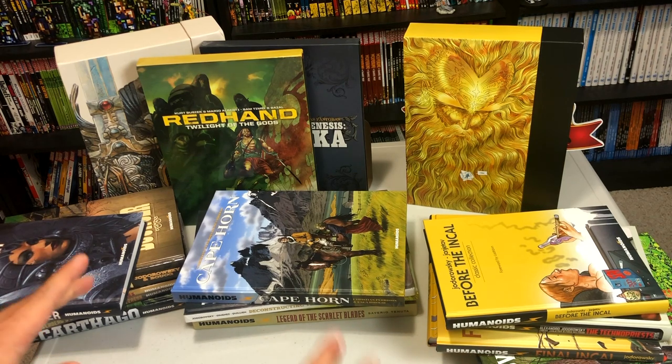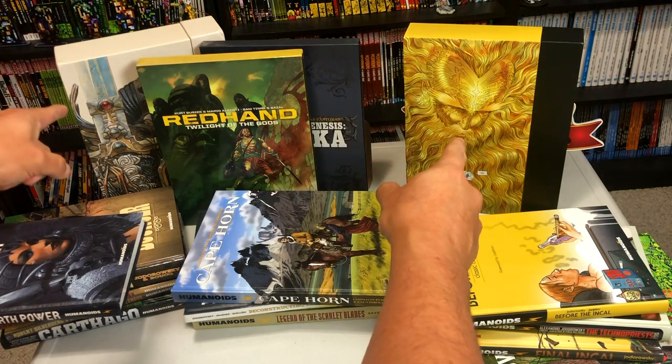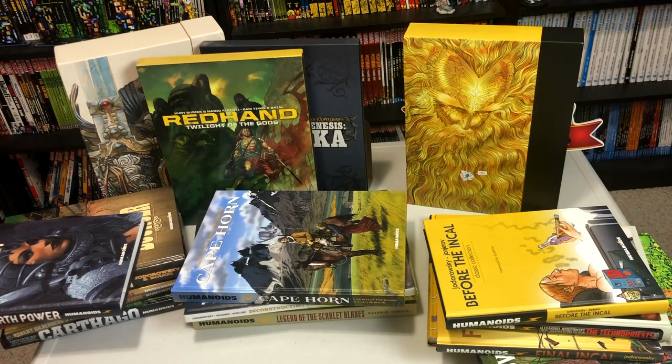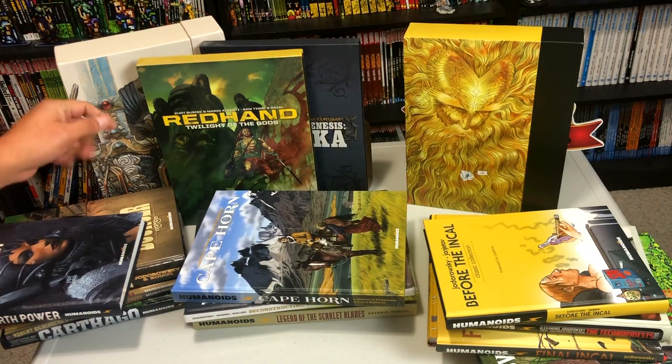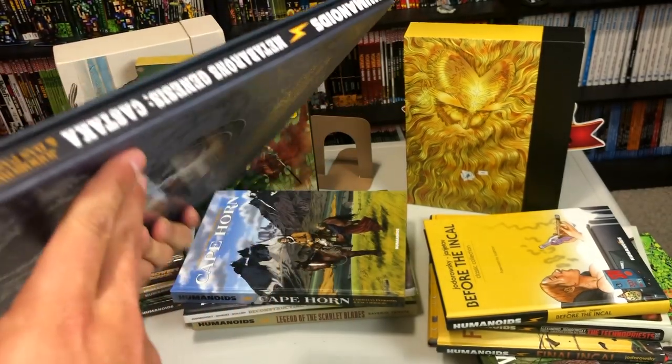Obviously I can't go through every single one of these, so I'll pick a couple out to represent them. You've seen the overviews of both Meta Barons and Incal, so just click on the link above for those videos. Let's look at one of these slip cases — this is Meta Barons' Genesis Castaka.